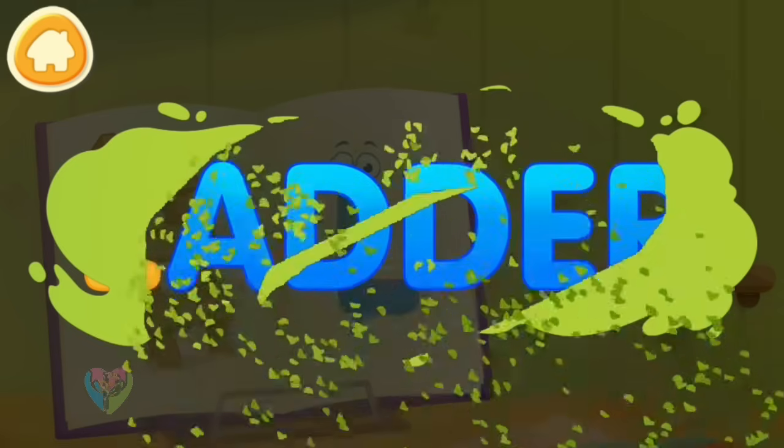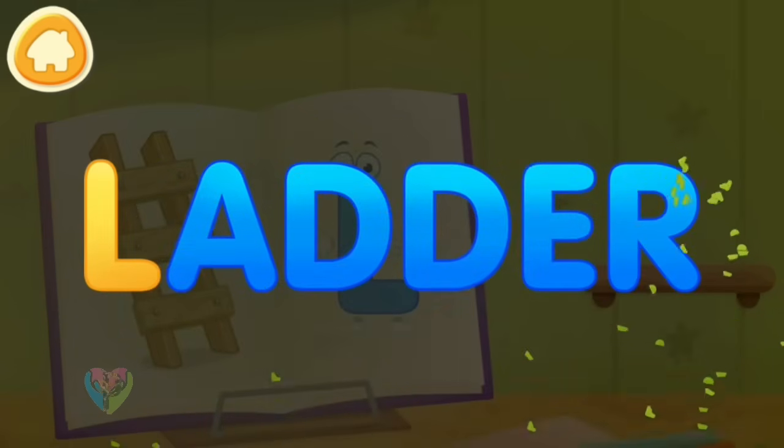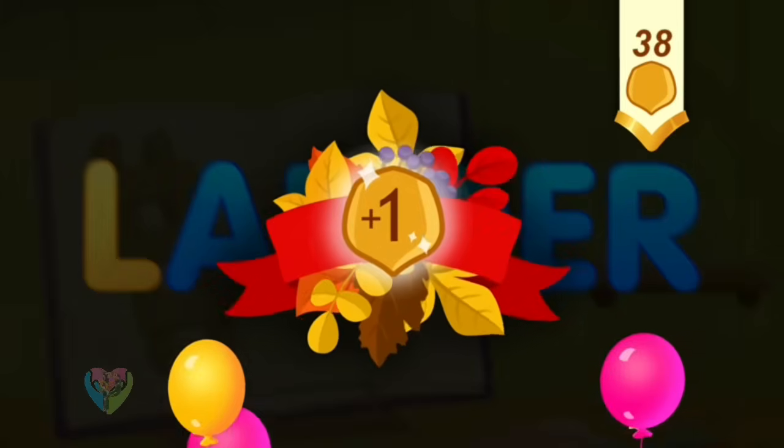Clean the word. L. Ladder. Take a nut for the squirrel.